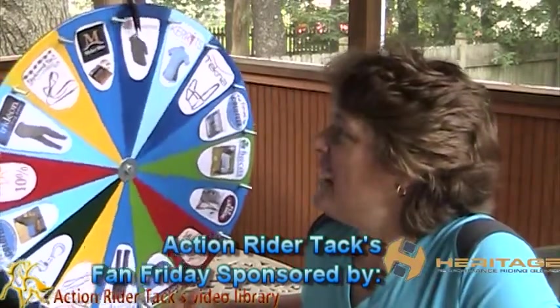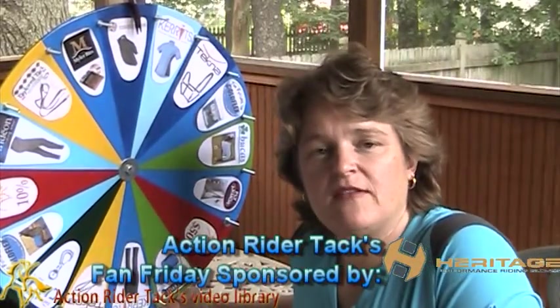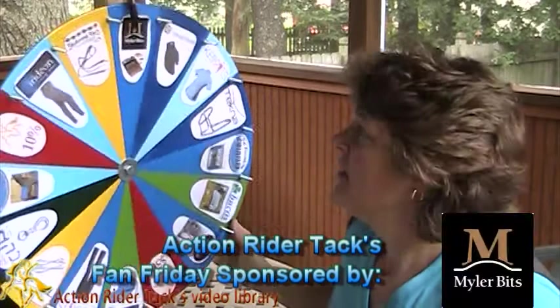We have Heritage Performance Gloves. Heritage is a wonderful company and these gloves have padding in all the right places. You will love these gloves.